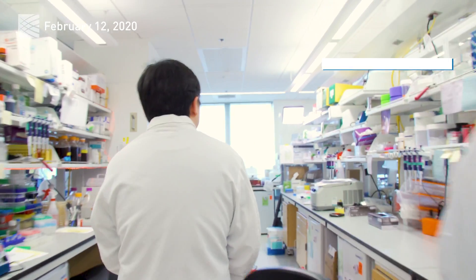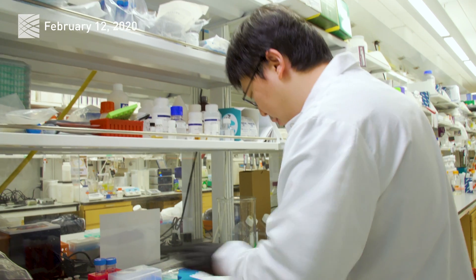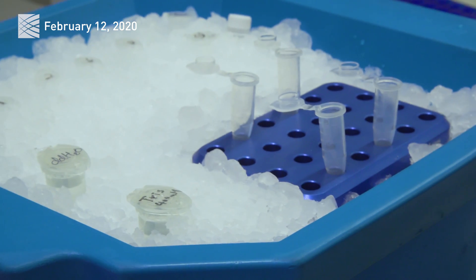In research, it's not that often that when a big real-world problem happens that you can actually do something about it. And this is a case where we as scientists can actually directly use our skills to do something.